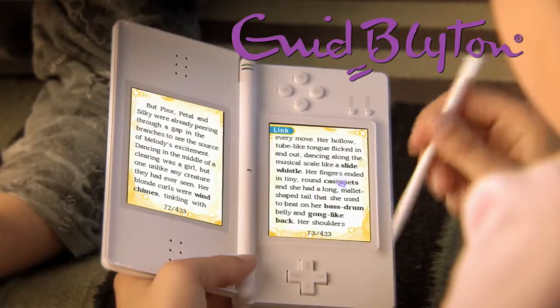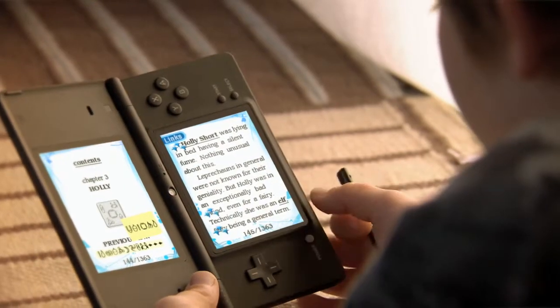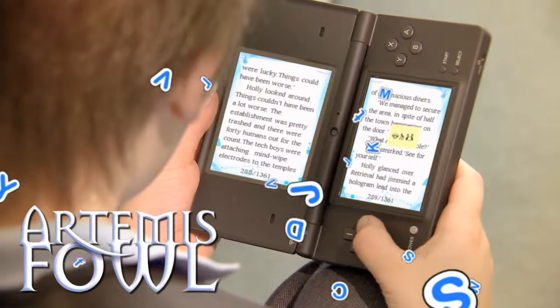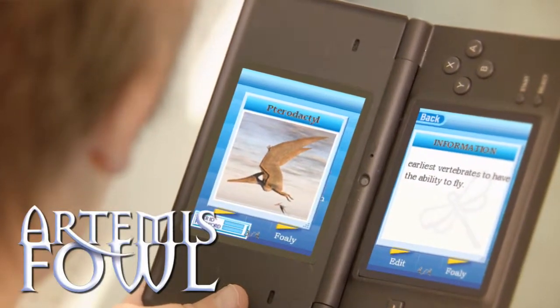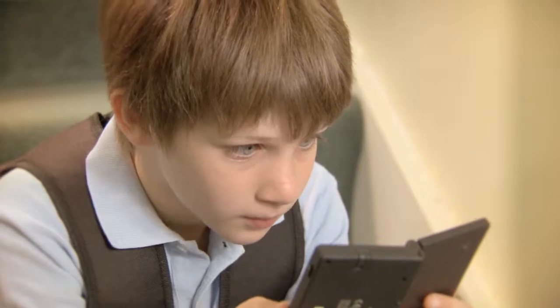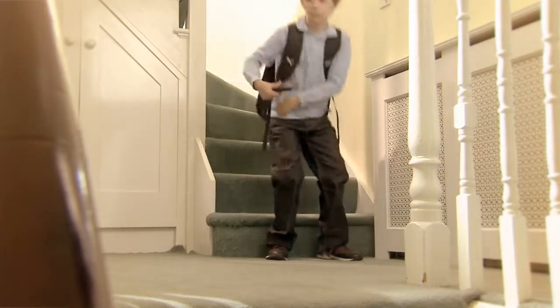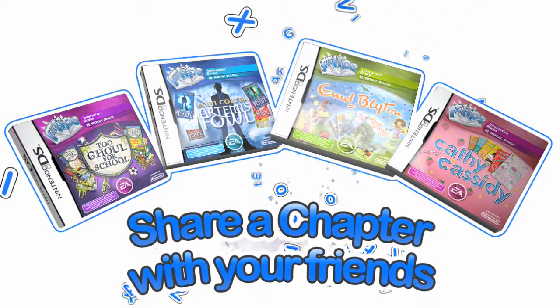Play sound effects. Collect tokens to reveal hidden features and unlock extra content. Share a chapter with your friends.